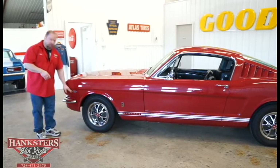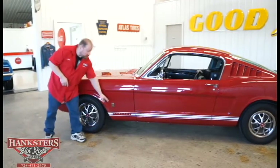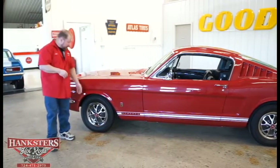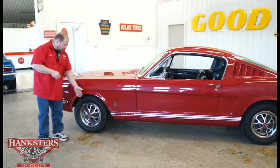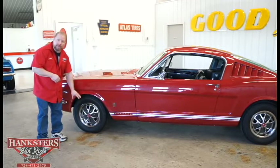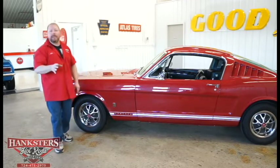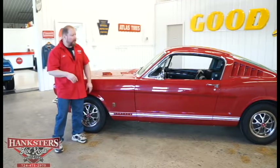This car has the 289 emblems on the front fender as well as GT emblems on the back side of the front fender. For wheels and tires it has the factory rally wheels on the Mustang, with beauty rings and center caps all in excellent condition. It's got a set of Toyo touring radial tires, all four the same size — 195/70R14s.